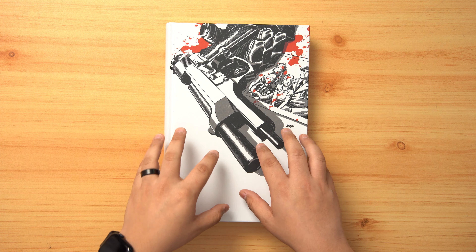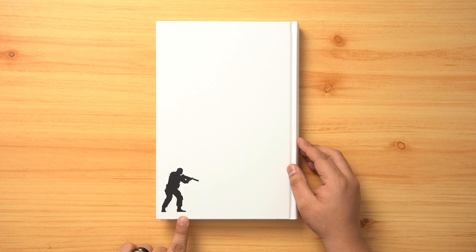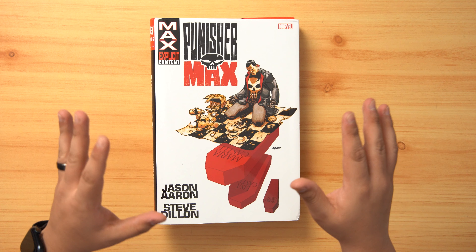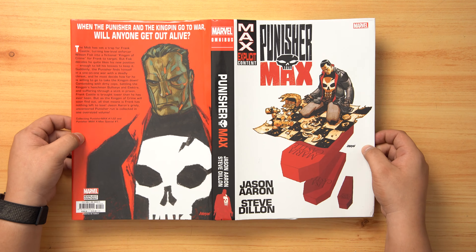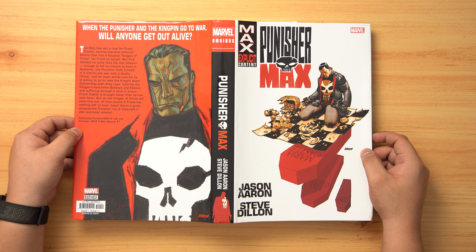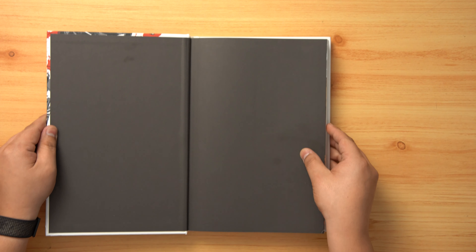This is Punisher Max by Jason Aaron and Steve Dillon. Here is our cover, and our rear cover which features a sigil or emblem of the Punisher. This is going to be our main slip case, which is the standard version. There is also a direct market slip case available on Organic Price Books. You can pick up either version for around $75, and you get an extra $2 off if you use code BRAVEBOYS at checkout.